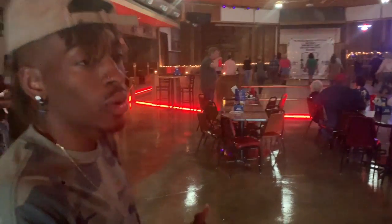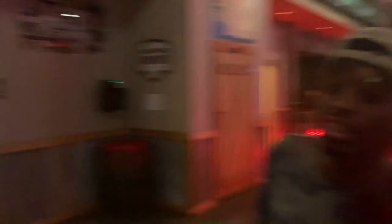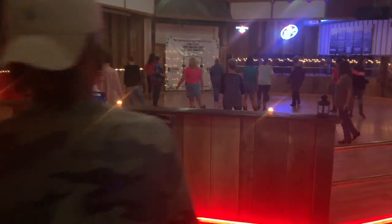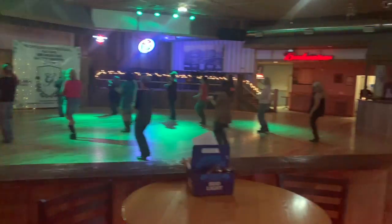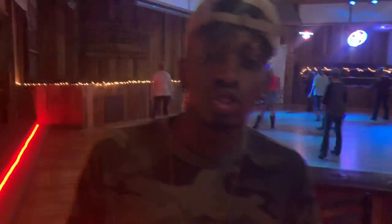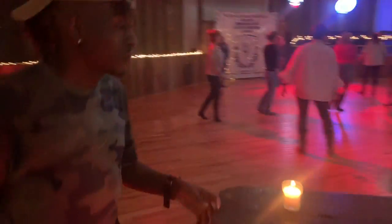I'm just going to walk you around a little bit and show you everything that's going on. Typical bathrooms, like every other dance hall. A lot of tables, a lot of rooms — and as you see here, we have our actual line dance practice going. Now the dance floor is somewhere big; it's actually pretty good.